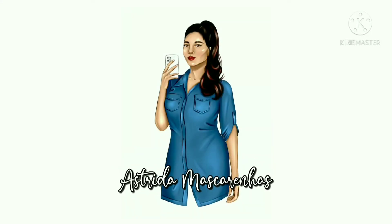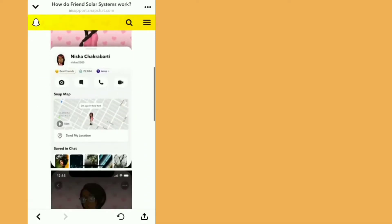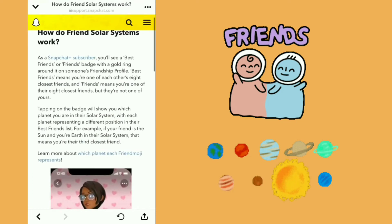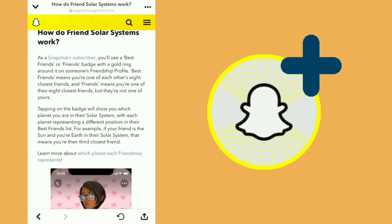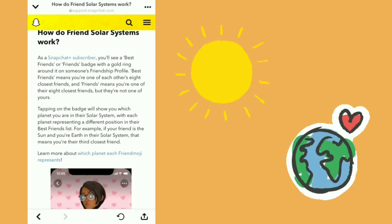Welcome to my YouTube channel. How does the Friend Solar System work? As a Snapchat Plus subscriber, you'll see a Best Friends or Friends badge with a gold ring around it on someone's friendship profile. Best Friends means you're one of each other's eight closest friends.